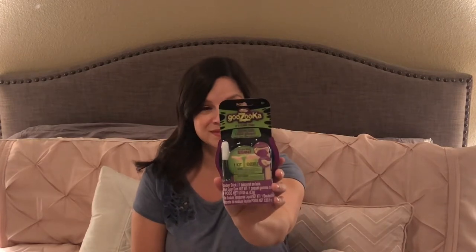I also picked up this adorable little notepad that's in the shape of the letter G for Gavin — I thought that would be cute on his desk. Another item I found is called Gazooka; it's a slime lab, so I'm assuming you can make some kind of slime with it.